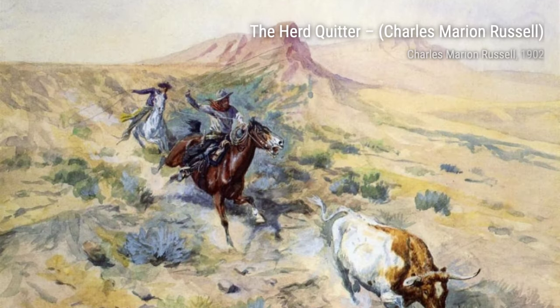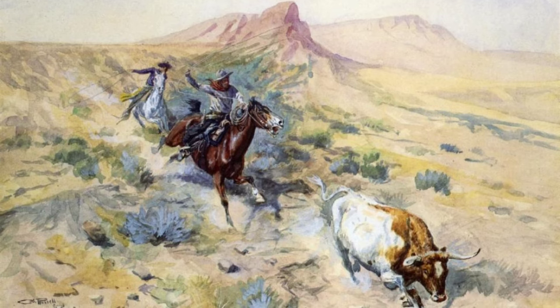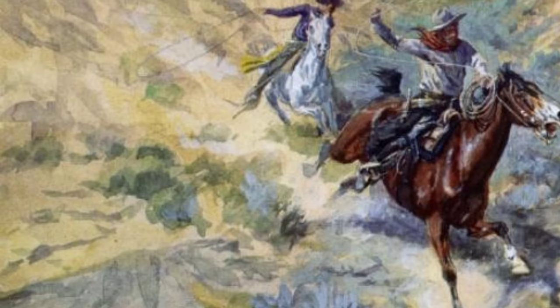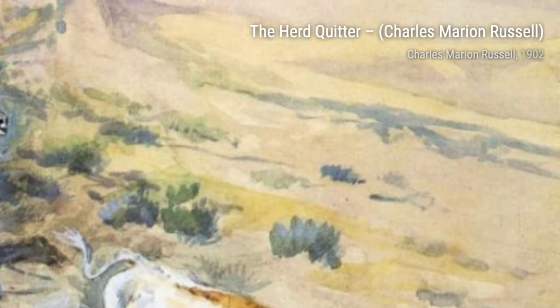In Lewis and Clark Meeting the Mandan Indians, Russell depicts the historic encounter between Captain William Clark and the Mandan Indians during the Lewis and Clark expedition. The attention to historical accuracy and the portrayal of cultural exchange make this painting a significant piece of American history.